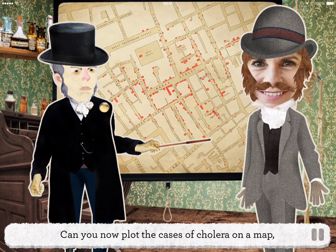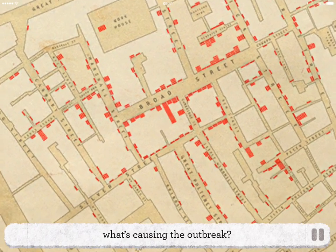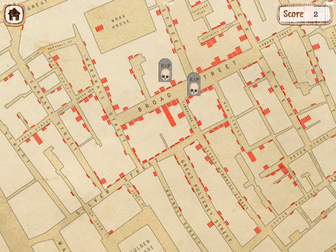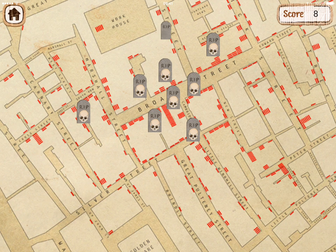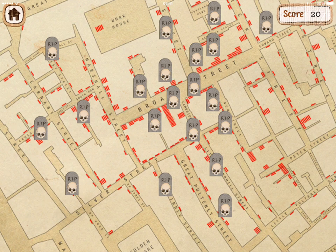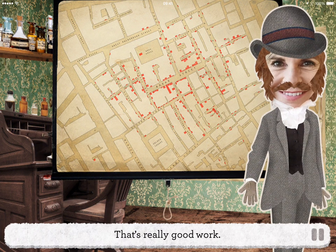Can you plot the cases of cholera on a map so the doctor can try and understand what's causing the outbreak? Tap on the gravestones as they appear to record the deaths for Dr. Snow. That's really good work.